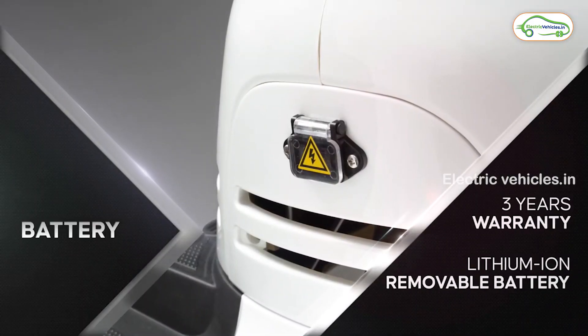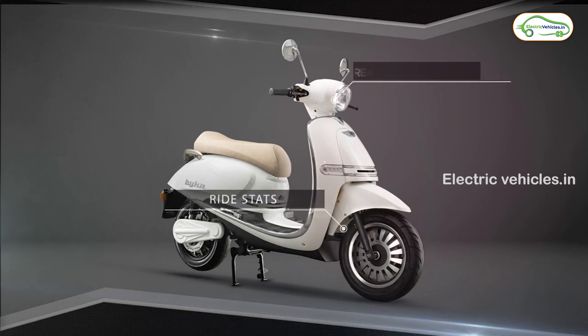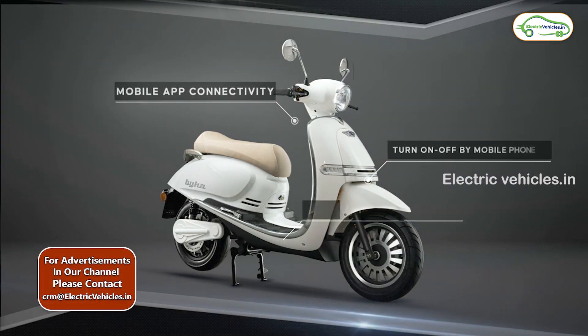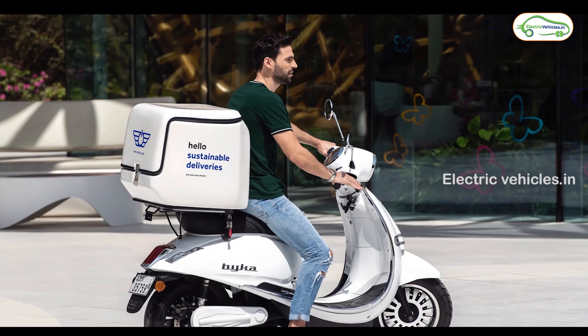The company is giving a 3-year warranty. The company has not yet officially announced the price of this vehicle, but its expected price can be up to 1,80,000 rupees. This vehicle was launched on 18th November 2021 and currently it is not available in the market.